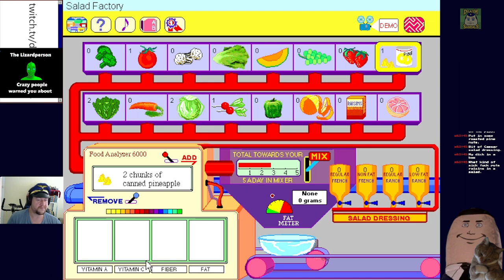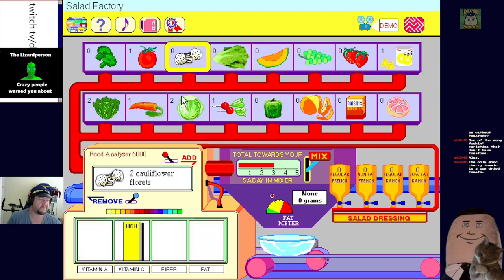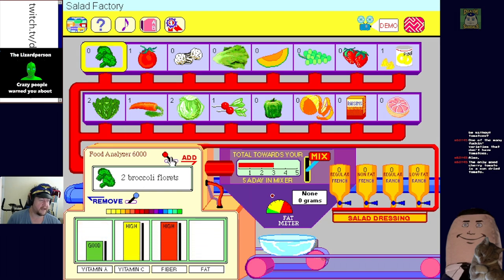We need some healthy fiber - you're going to have a sweet salad, great. The salad is almost as disappointing as finding out Santa wasn't real. What kind of salad would it be without tomatoes - this is true. Some carrot - adding four. Everyone loves carrots, they're pretty good. Adding two broccoli florets - we need that fiber.